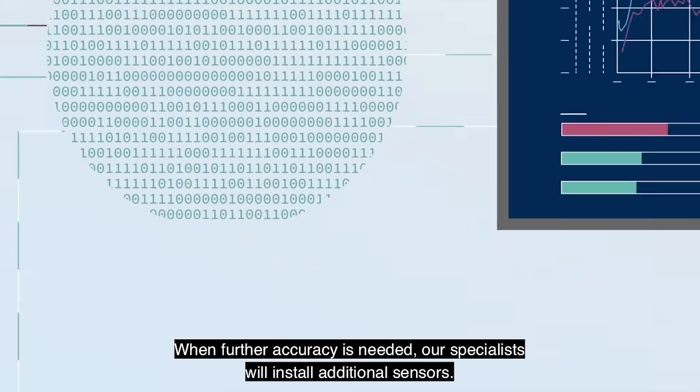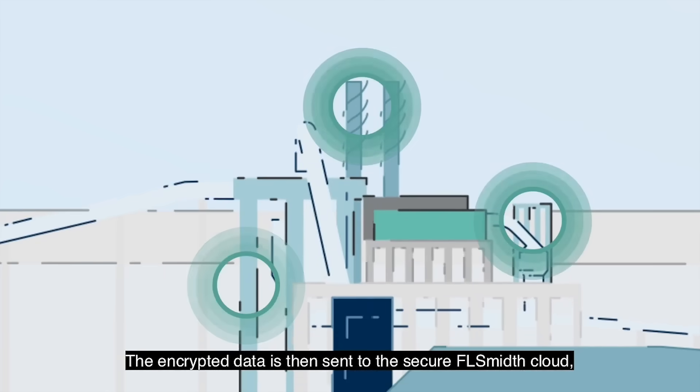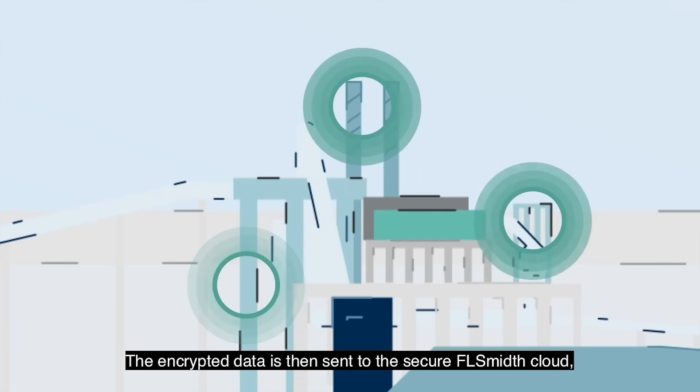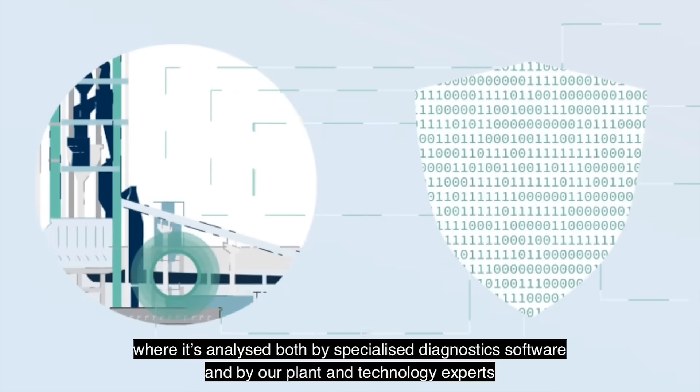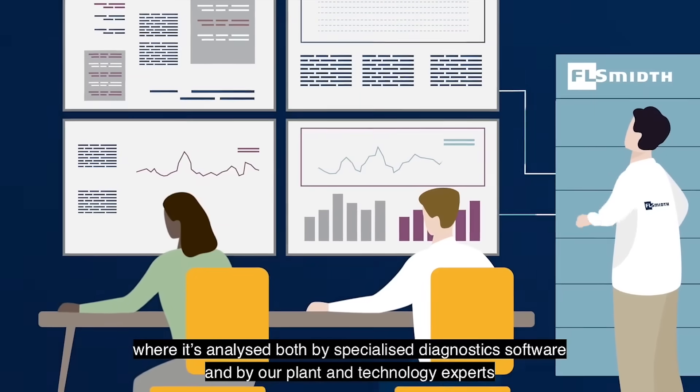When further accuracy is needed, our specialists will install additional sensors. The encrypted data is then sent to the secure FLSmidth cloud, where it's analyzed both by specialized diagnostic software and by our plant and technology experts.